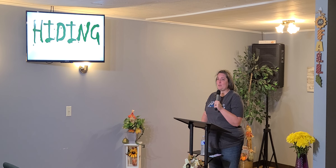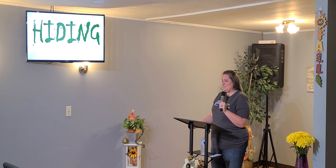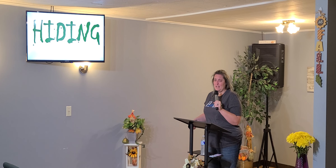We forget somebody's birthday, so we just don't contact them for a while because we're afraid they're going to be mad — they're going to be upset — because you can't fix that. You can't go back and act like you didn't forget. We hide from vulnerability. We hide from anything that would expose us, anything that would tell the world what we really think, who we really are, that would just expose our private life.